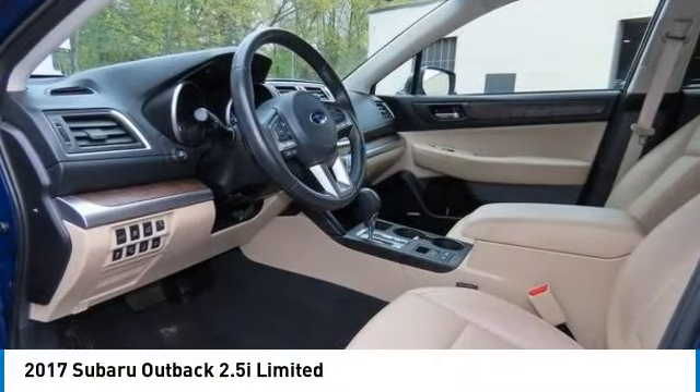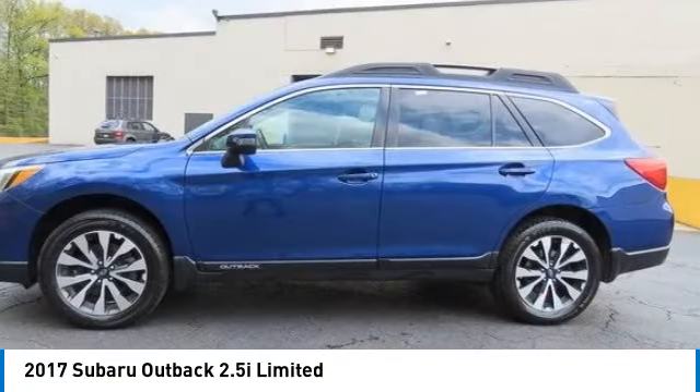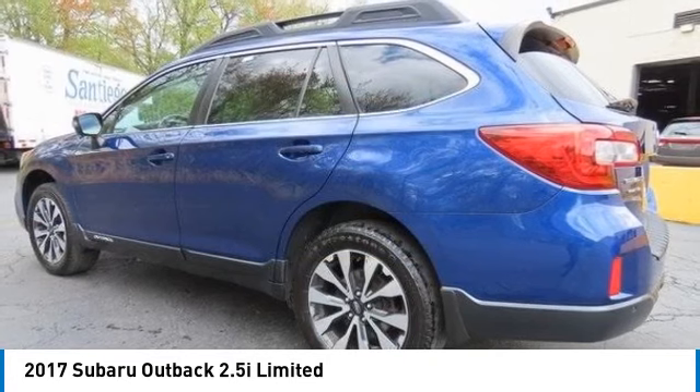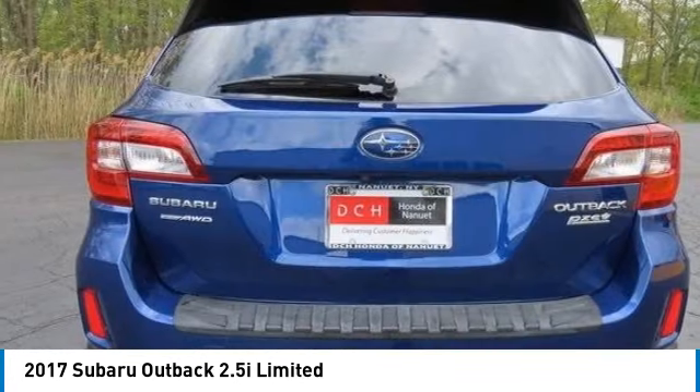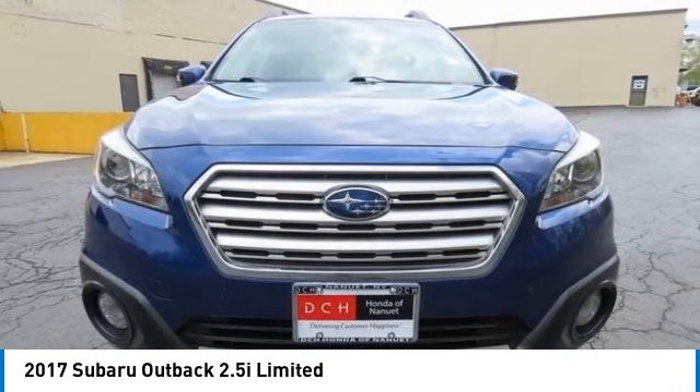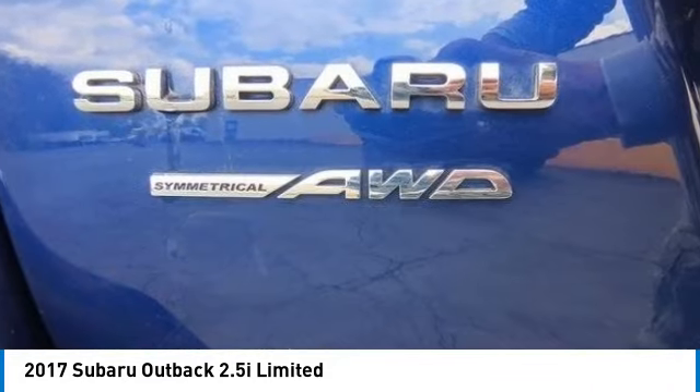Looking for the right vehicle? Check out the 2017 Subaru Outback. Take the go-anywhere capability of all-wheel drive and plenty of room for cargo and companions, and you've got the Subaru Outback. Let the adventure begin.